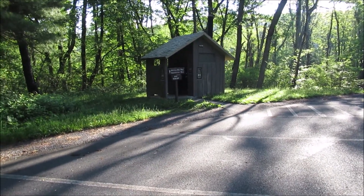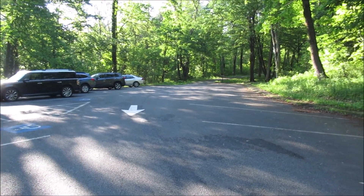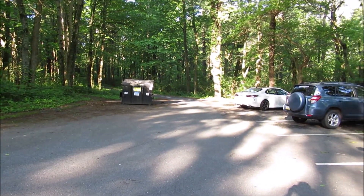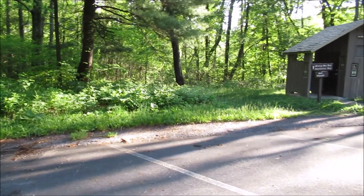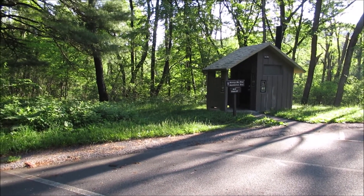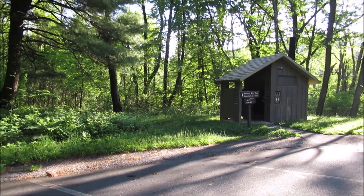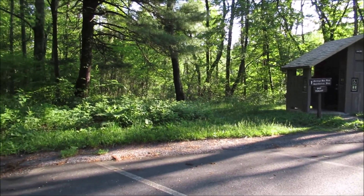I'm in Shenandoah National Park at the Elk Wallow picnic area, mile marker 24 up in the Northern District. Skyline Drive is up that way and it's just a big loop around here. I'm going to head over to the Jeremy's Run Trail and Appalachian Trail trailhead. I'll get on the AT for a short distance, then get on Jeremy's Run Trail and hike down a few miles and back. The elevation here is 2,375 feet.